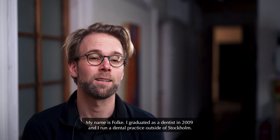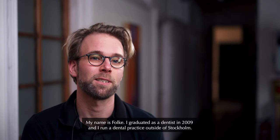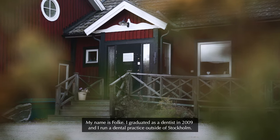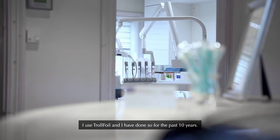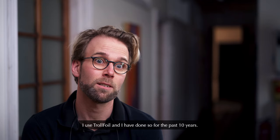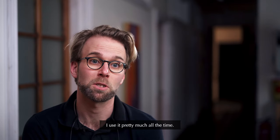My name is Folke and I'm a dentist. I graduated in 2009 and I run a dental practice outside of Stockholm. I use Troilfoil and I have done so for the latest 10 years. I use it pretty much all the time.